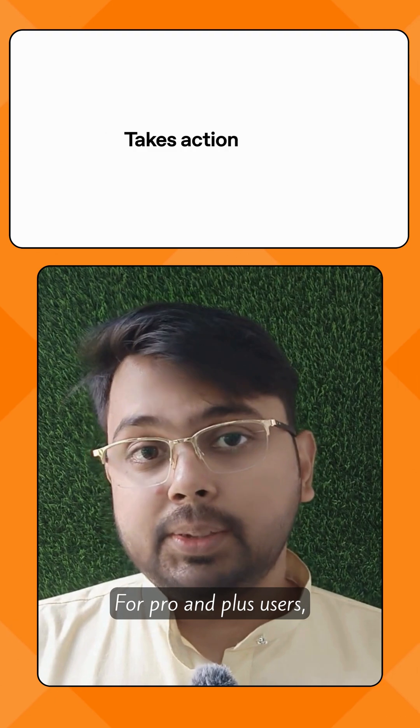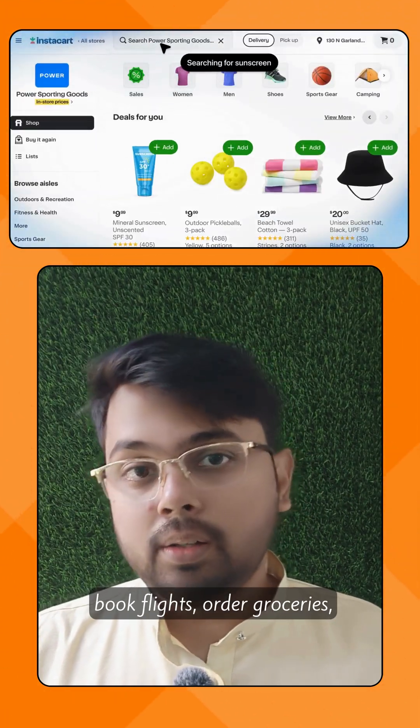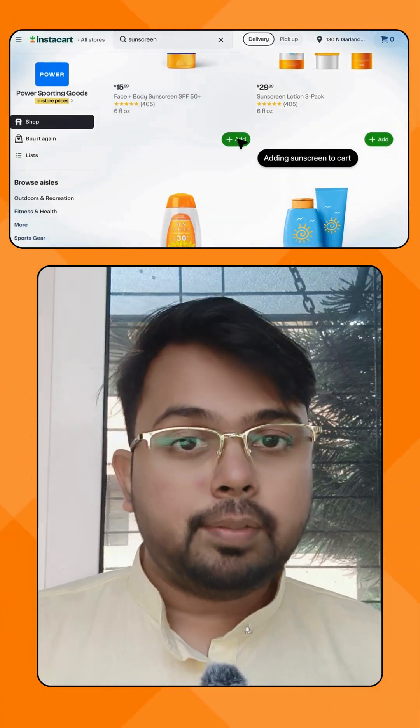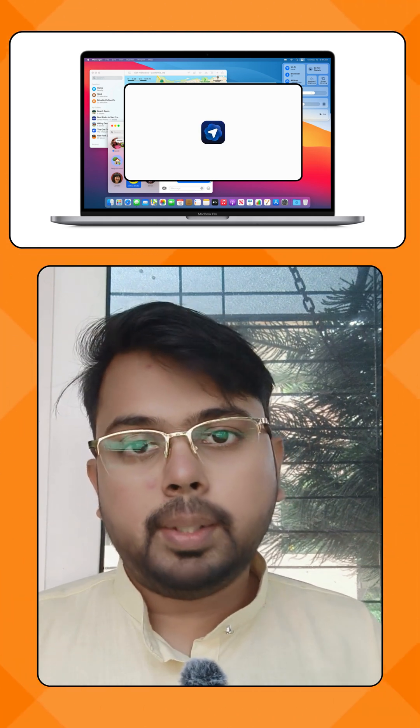For pro and plus users, agent mode lets GPT take action — book flights, order groceries, or even manage tasks for you. It's free for macOS right now, with Windows, iOS, and Android coming soon.